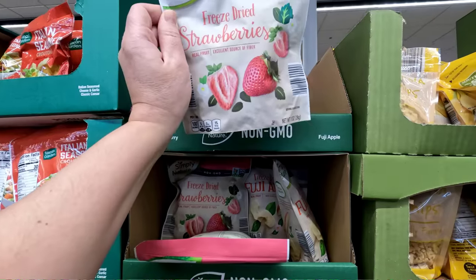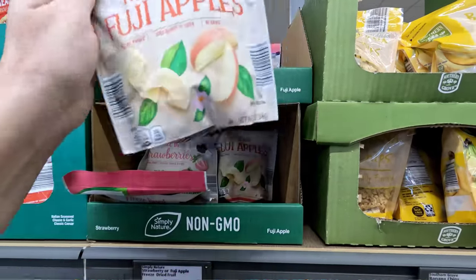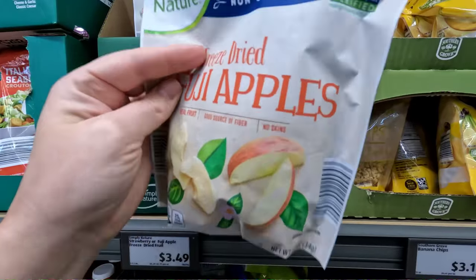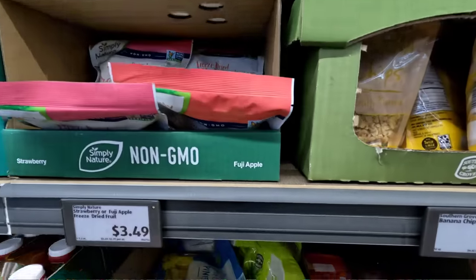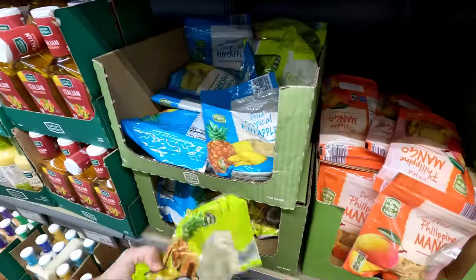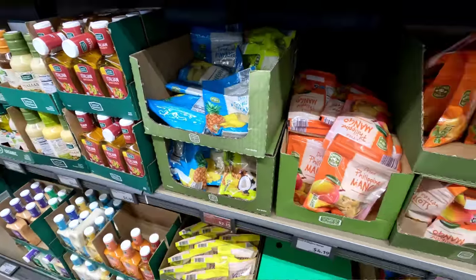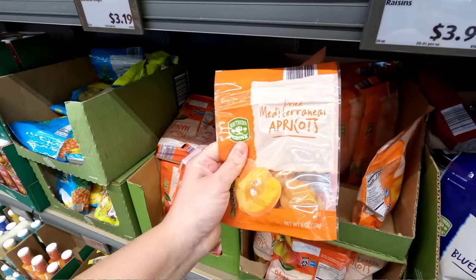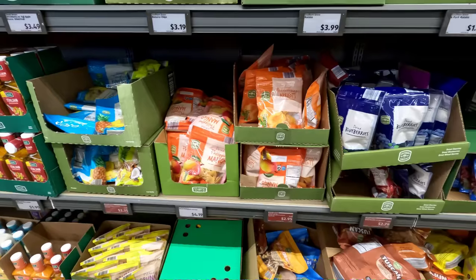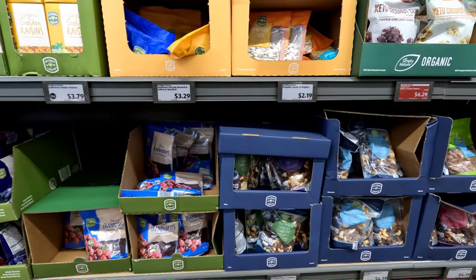Freeze-dried strawberries, freeze-dried apples — we know we love those, $3.49. Don't be deceived — it feels like nothing because freeze-dried food is so light. Ooh, dried pineapple — love that. Dried fruit medley for $2.35 and dried apricots for $2.95. Lots of fun seeds and berries.